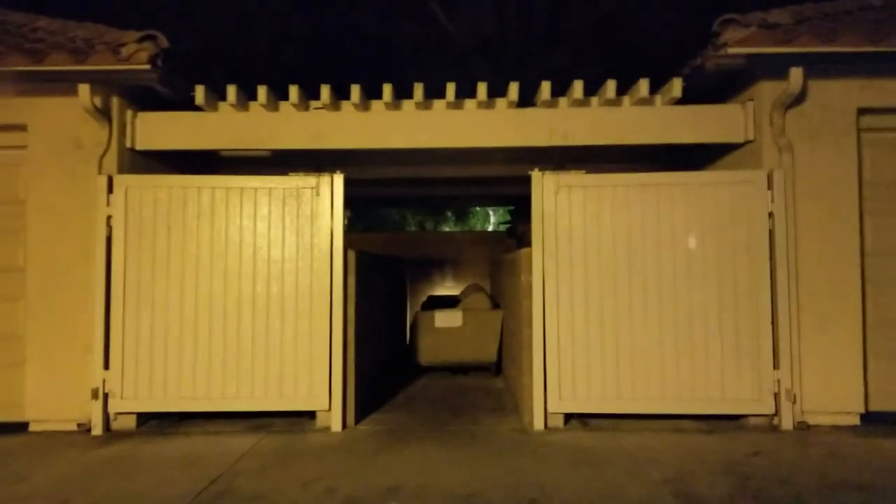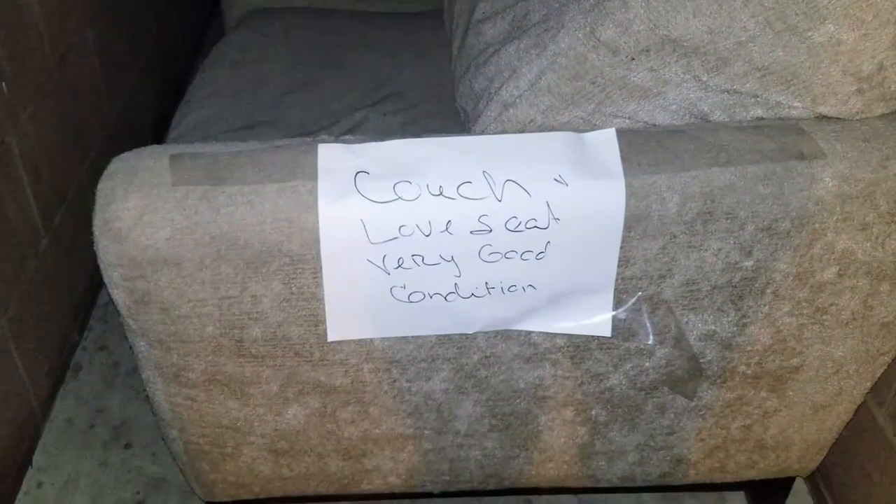There's a couch right over here and it has a sign on it. I'm really intrigued — not to mention there's something on top of the couch. My brother and I were joking around: how funny would it be if you had couches and love seats in the aisleway and you put up a Craigslist ad and started selling it right there? Just PayPal me and here's the location to pick them up. Looks like an entertainment stand and a mattress. Let's go see what else we got.